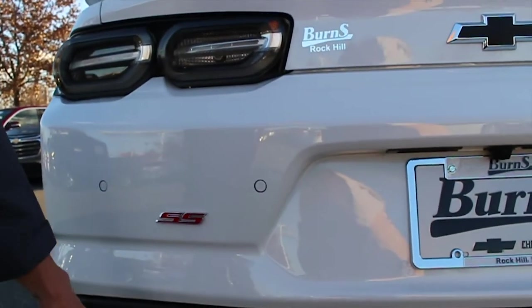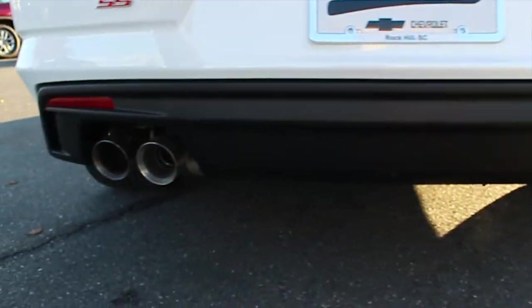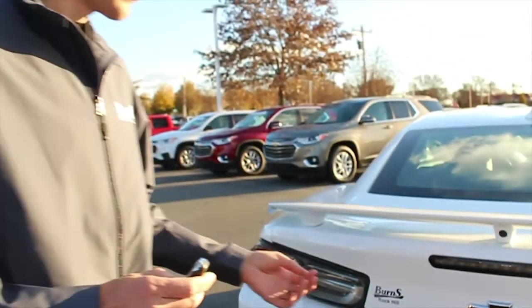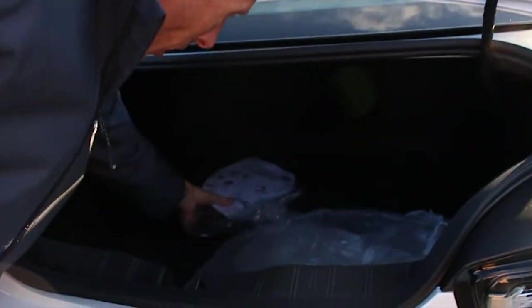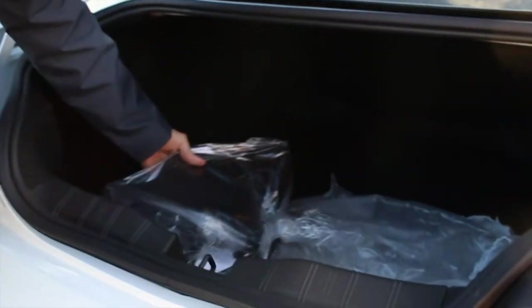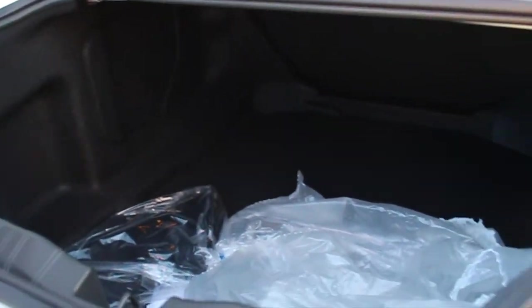It also has rear parking sensors, the SS emblem on the back, and dual mode exhaust. A lot of folks ask how much trunk space there is — inside here it comes with just about everything: floor mats, mud flaps, and plenty of space. I'm going to shut the trunk and let's take a look at the inside.